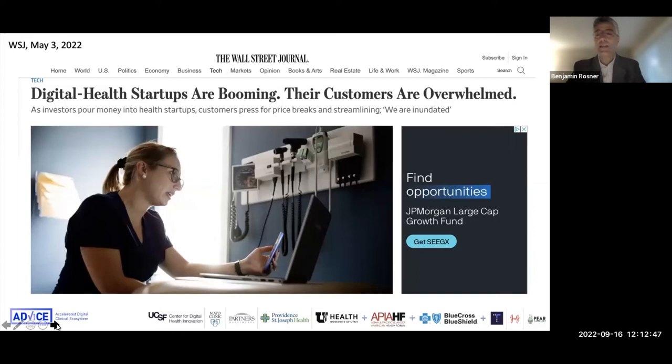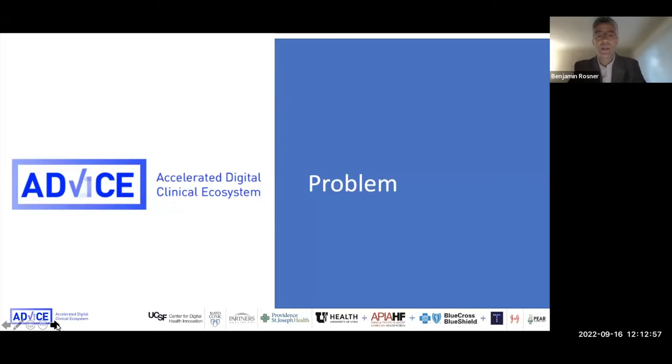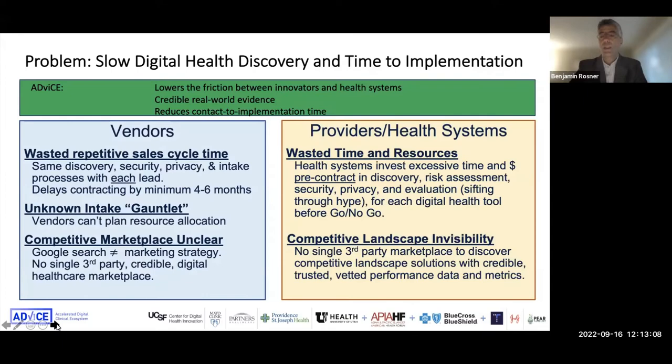Health systems are frequently not set up for this influx, and definitely not set up to wisely choose from among digital health tools that can be safely and effectively implemented with their patients. In this context of health systems being overwhelmed, the idea behind an initiative started at UCSF around 2017-18 was born. ADVICE stands for the Accelerated Digital Clinical Ecosystem, and real-world evidence is a little bit different than evidence purely from randomized controlled trials.